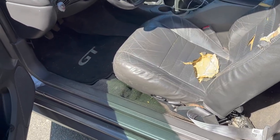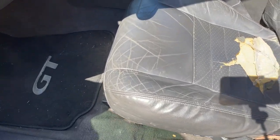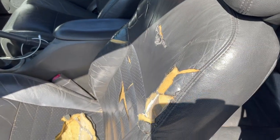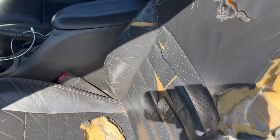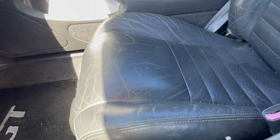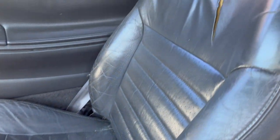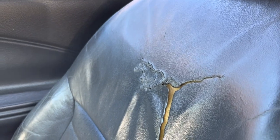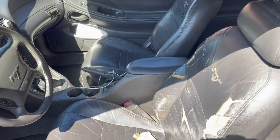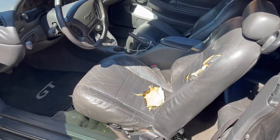They're bad - oh yeah, look at that. Nice, right? Even the pony emblem is ripped. The passenger one's not quite as bad, except - yep - the pony is ripped on that one too. These are pretty bad, so let's tear these out.